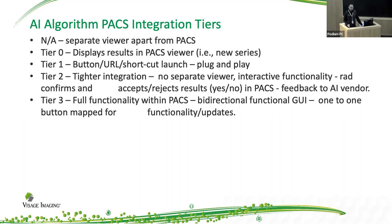Some of these really don't interact at all with the PACS software. Others that I would call tier zero are able to display the results in the PACS software — oftentimes this shows up as a new study series. Tier one is something where you've got some sort of button within your PACS system that you can launch to start up another application, and oftentimes this could even be a hyperlink to an external piece of software. Tier two has much tighter integration and there's also a way for the AI to provide feedback. And at tier three there's bidirectional functionality, which is what I would call the highest level of integration.